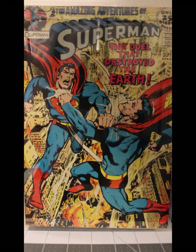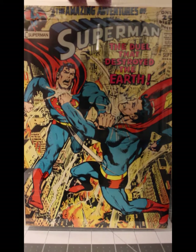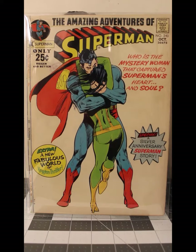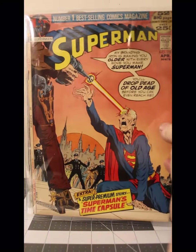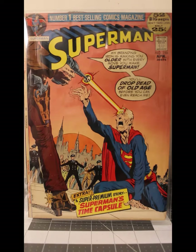Superman 242 from September of '71 in Very Fine to Near Mint. Superman 243 from October of 1971 in Very Good to Fine condition — I would like to get a Near Mint copy of this just because I like the cover that much. Superman number 250 from April of 1972 in Very Good Minus.